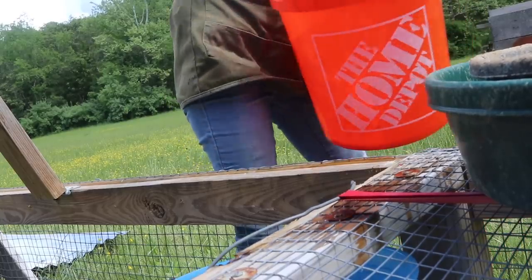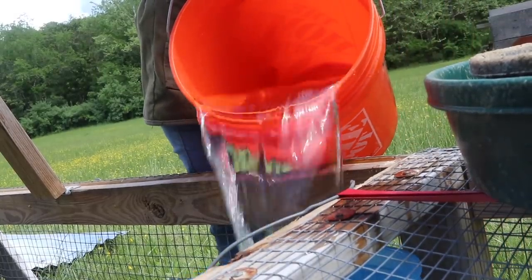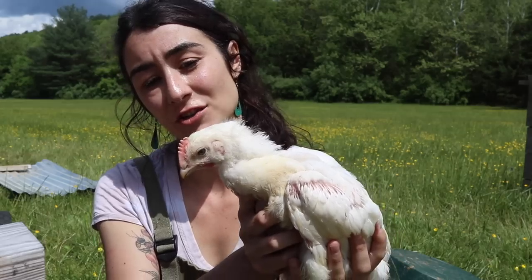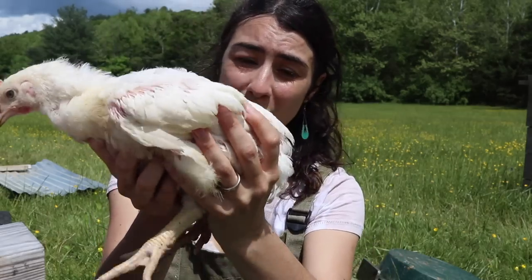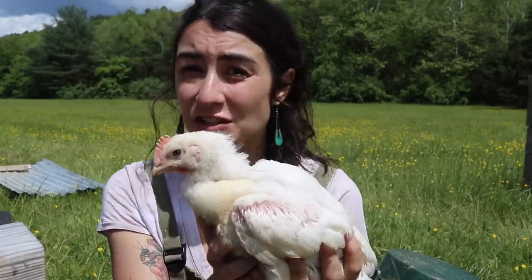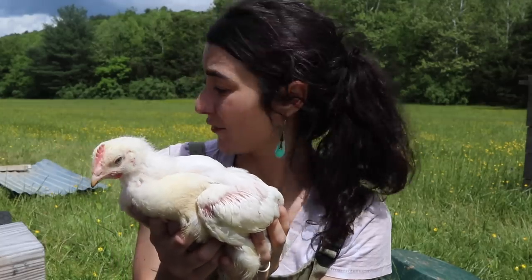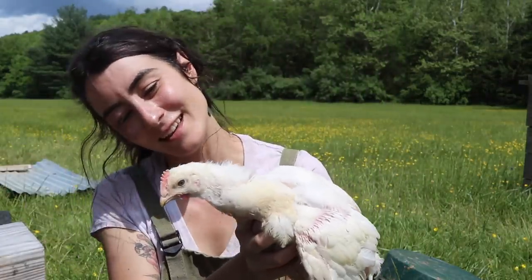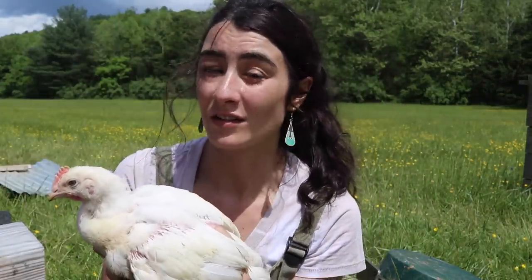All of our meat chickens have come from Murray McMurray Hatchery. This is a five-week-old Cornish jumbo cross and this is actually one of the smaller ones — there are a few in there that are substantially larger. We're feeding grain on top of supplementing on our pasture.